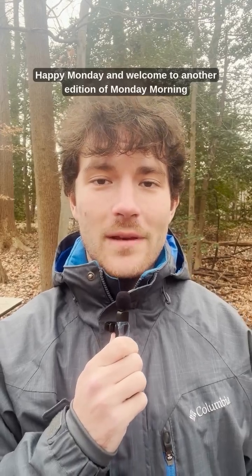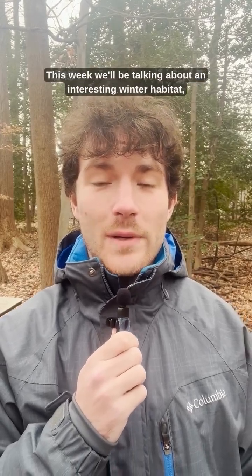Happy Monday and welcome to another edition of Monday Morning Meandering. This week we'll be talking about an interesting winter habitat: the Subnivian Zone.